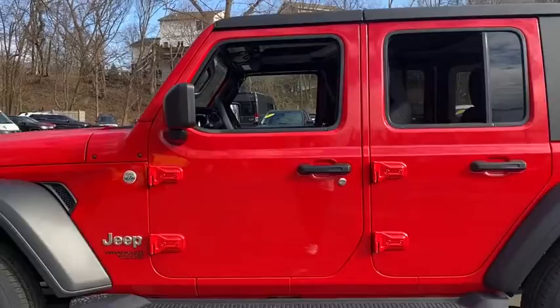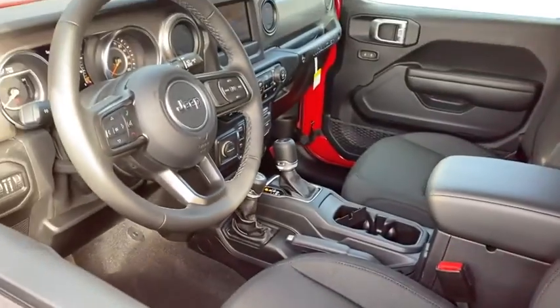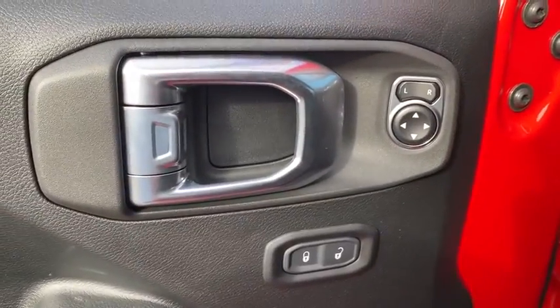Here are some of this vehicle's great options: backup camera, steering wheel audio controls, traction control, stability control, anti-lock braking system, Bluetooth, power steering, and adjustable steering wheel.